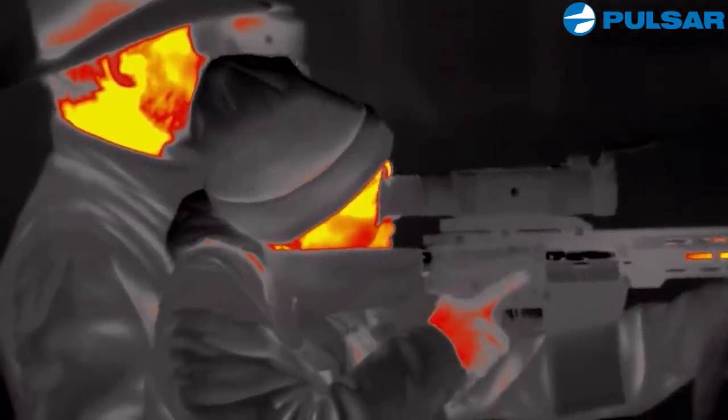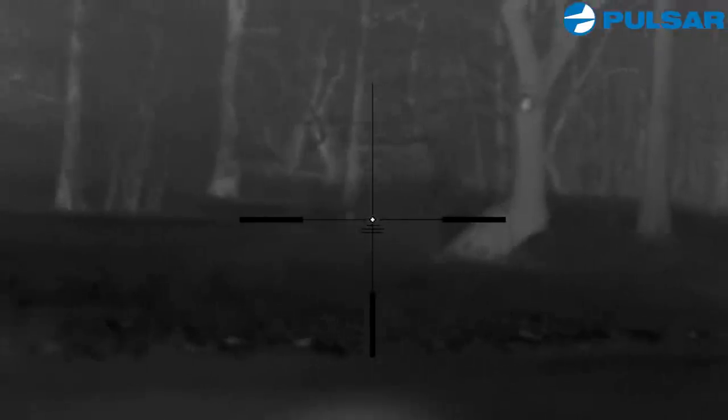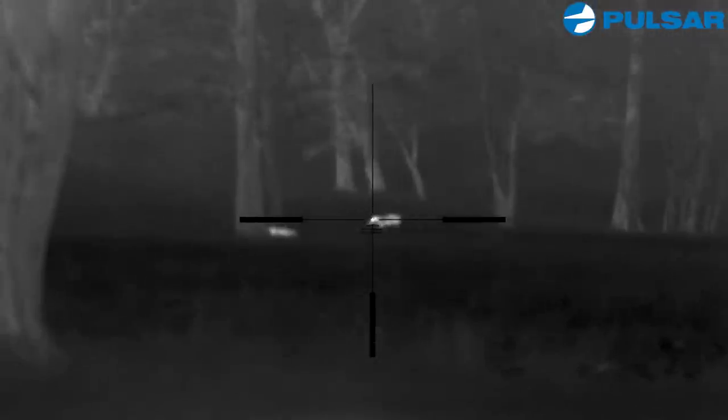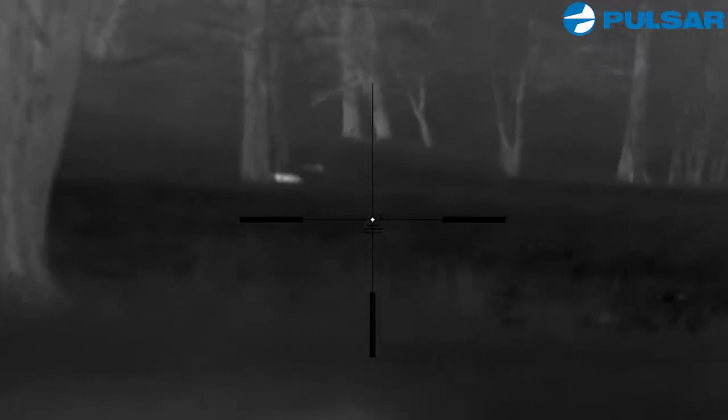I'm looking at this hog through my scope and Colin spots more behind us again. So we're driving along, trying to spot some more hogs, and we pull up on this field. Fields are always a hot spot for hogs. There's two of them and they started making their way right towards us.